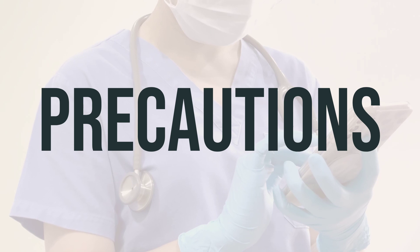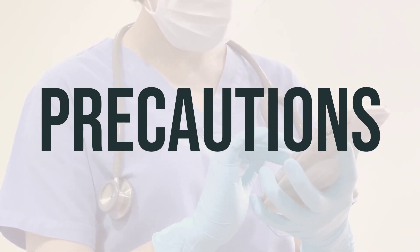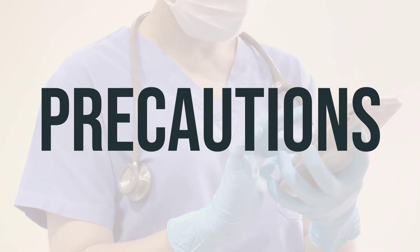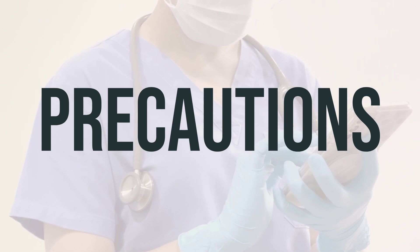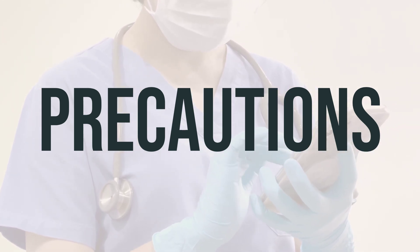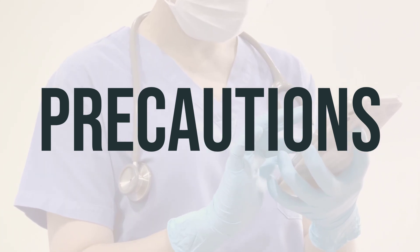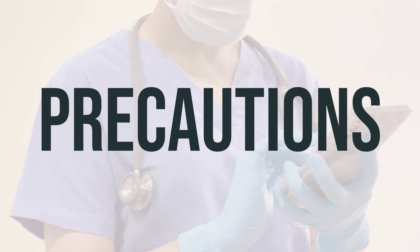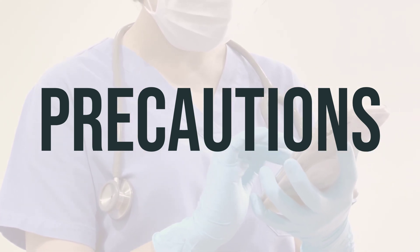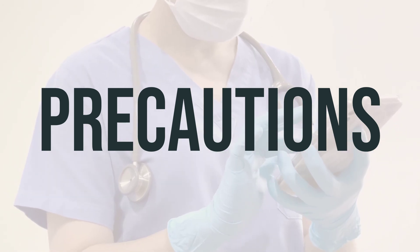Before taking Mydol PM, let your doctor or pharmacist know if you have any allergies, especially to acetaminophen or antihistamines. This medication may also contain inactive ingredients that could cause allergic reactions or other issues, so discuss this with your pharmacist. Also inform your doctor or pharmacist about your medical history, especially if you have breathing problems, glaucoma, heart disease, high blood pressure, liver disease, stomach or intestinal problems, overactive thyroid gland, or urination problems.